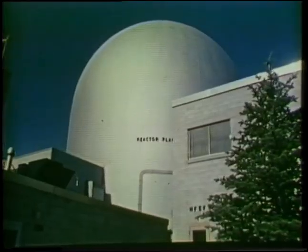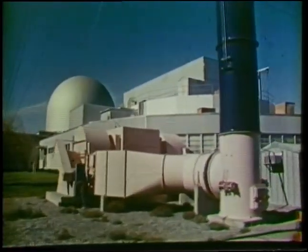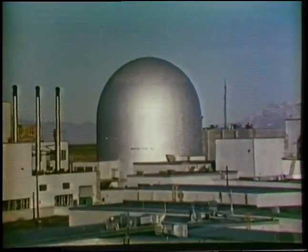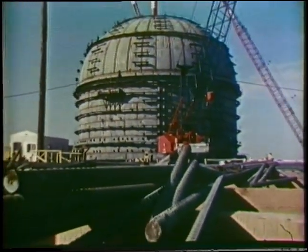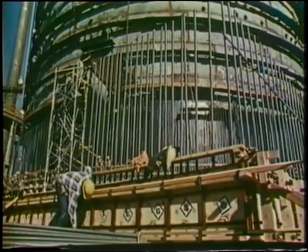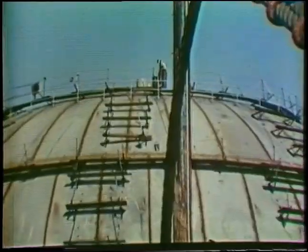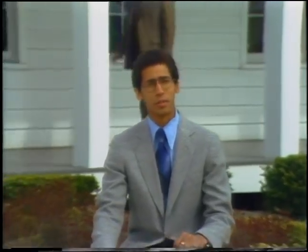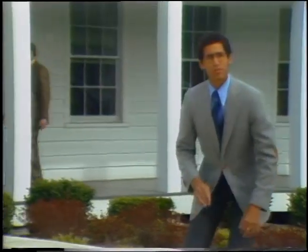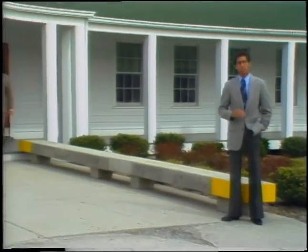Its successor, EBR-2, began operating in 1963. It's in its 17th year of successful operation and is still producing electricity. This year in Richland, Washington, the Fast Flux Test Facility went into operation. This is the largest breeder test reactor in the world. This long experience underscores the fact that breeder technology is not new, but it does have to be demonstrated in a utility environment. This is why utilities from across the country, in partnership with the government, want to build and operate the Clinch River plant.